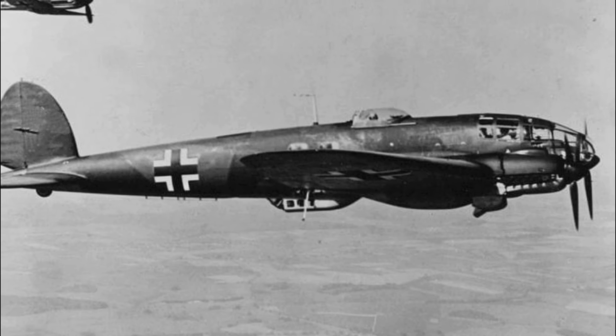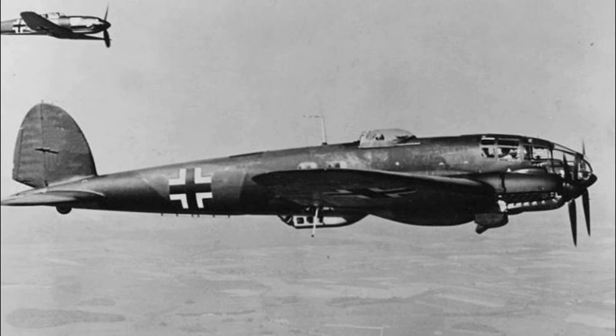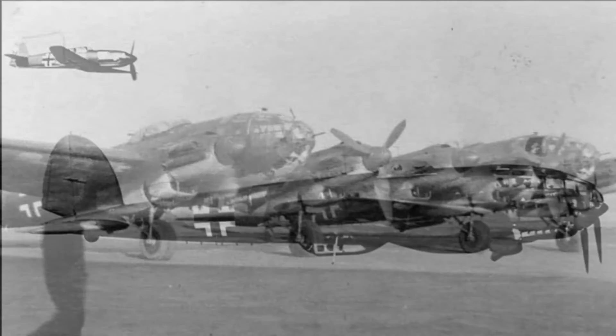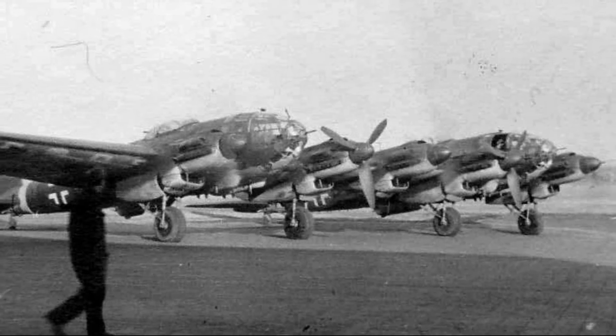Udet suggested that a Heinkel 111 twin aircraft would be capable of performing this task. Preliminary studies proved the practicality of this idea, and in early 1941 work began on two prototypes of the Heinkel Zwilling.